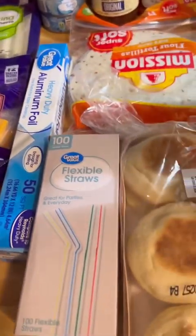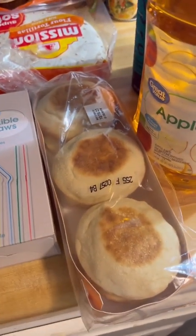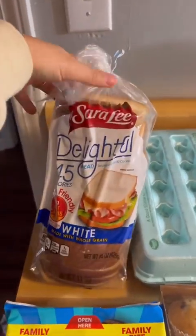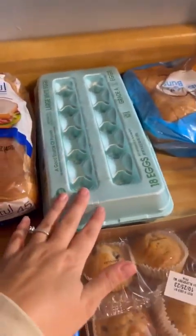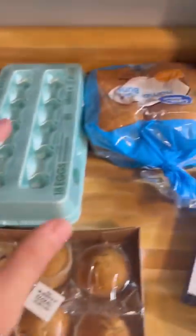Aluminum foil and straws, and these little English muffins. I got some 45-calorie bread, eggs, peas — which actually go with this. I'm going to make some little Halloween Oreos, some hamburger buns.